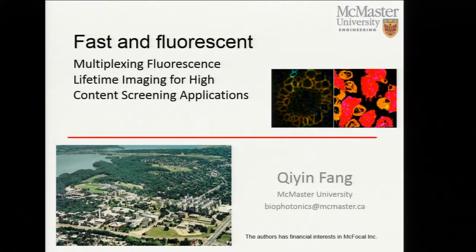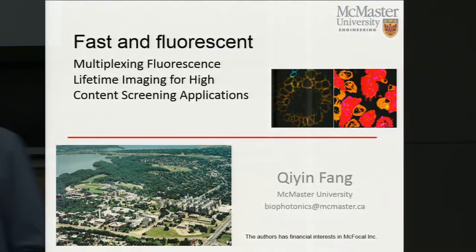Thank you everybody for joining us today. We have an invited speaker from McMaster University. Dr. Xin Fang is a professor of engineering, physics and biomedical engineering at McMaster University. He's also a Canada Research Chair in biophotonics.